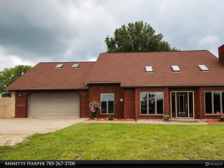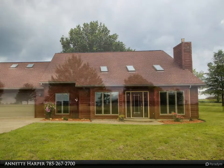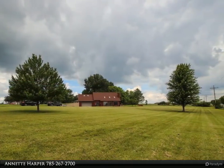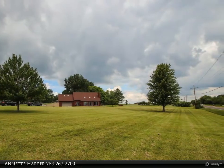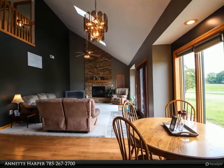Welcome to touring this home. One and a half story home on 3.24 acres in Washburn Rural Schools. Large stone fireplace in great room with cathedral ceilings. Huge main floor primary bedroom with main floor laundry. Custom kitchen cabinets with rollouts.